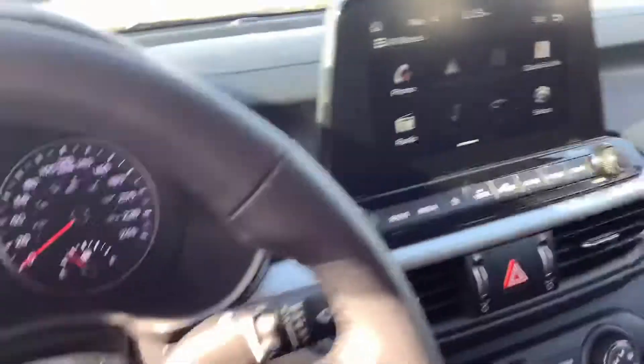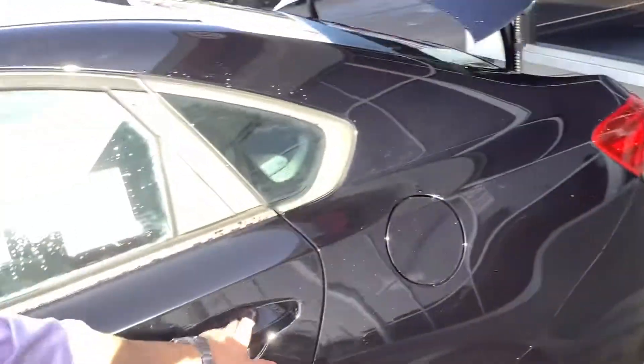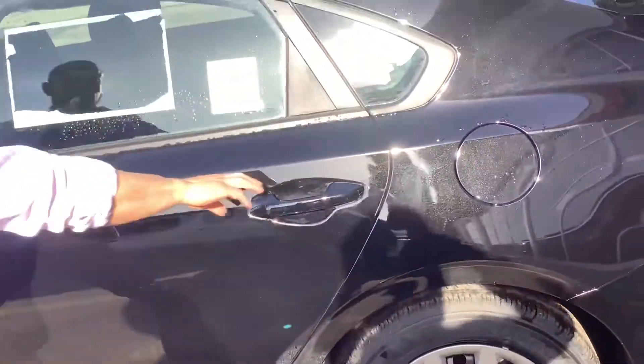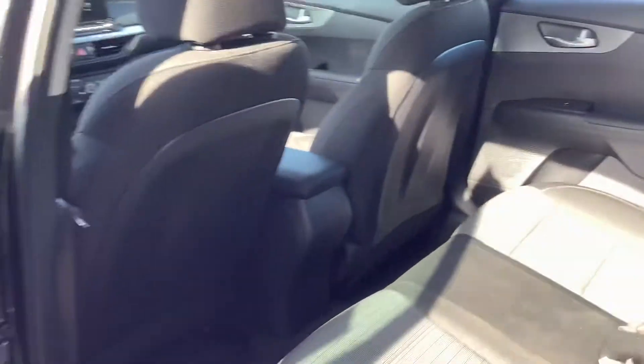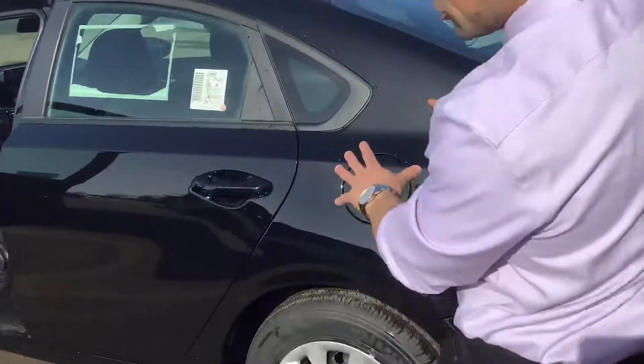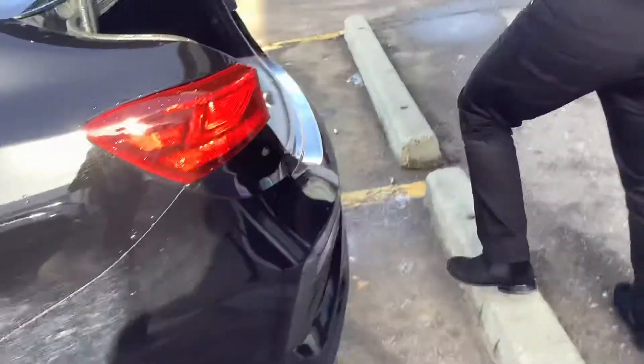I want to show you some of the details in the back really quick. Lots of room — great vehicle when it comes to gas and emissions, great on gas. All Kias have been known for great fuel economy. And I'm going to show you — it's called Aurora Black. It has a sparkle to it. Lots of trunk room.